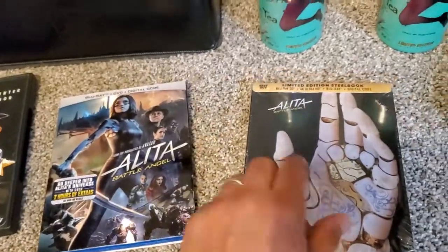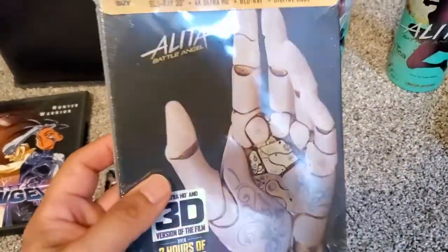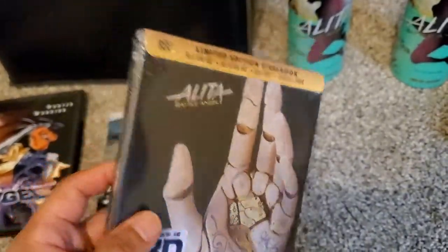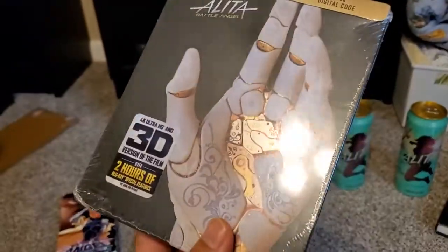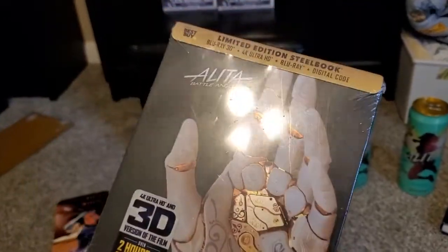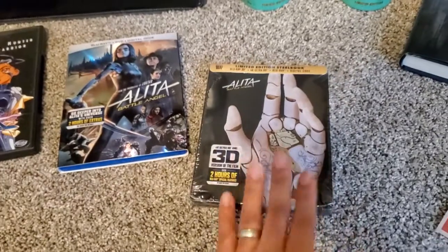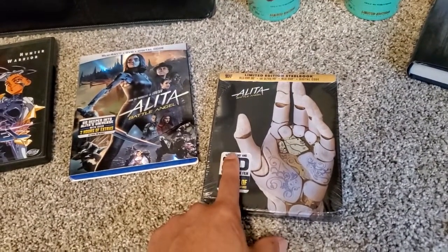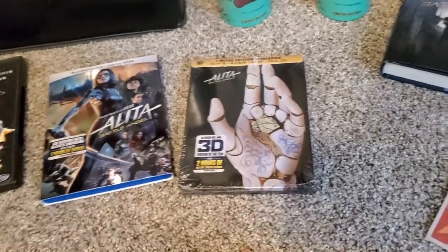I had to get the Steelbook, and this was very hard to find. Best Buy sold out immediately when they went on the market. I was able to get one — I really wanted two, one to open and one to keep sealed. The hand on the cover is just gorgeous, and inside there's more art. It's even better looking out of the packaging. I just got a 4K TV, so I want to see it in 4K also. I might have to buy another one.